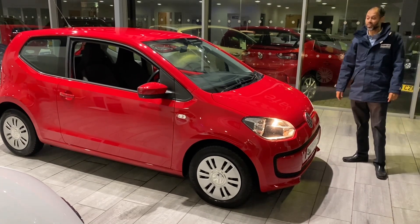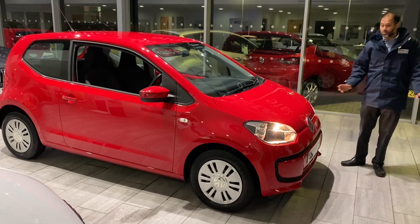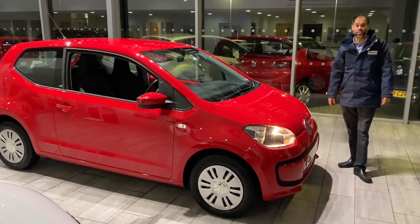Under 20,000 miles. It's a two-owner car, only had its last owner come back down in February this year. It has majority service history — I would say almost full service history in this car.